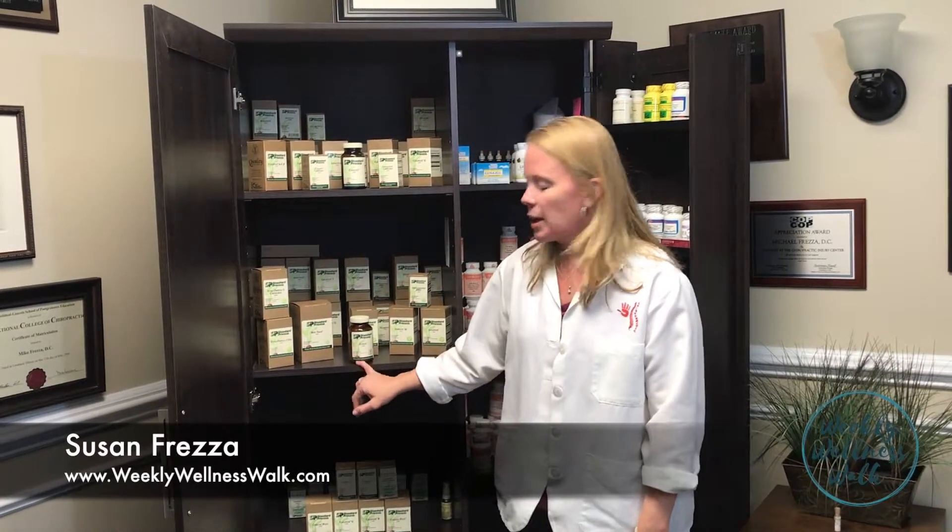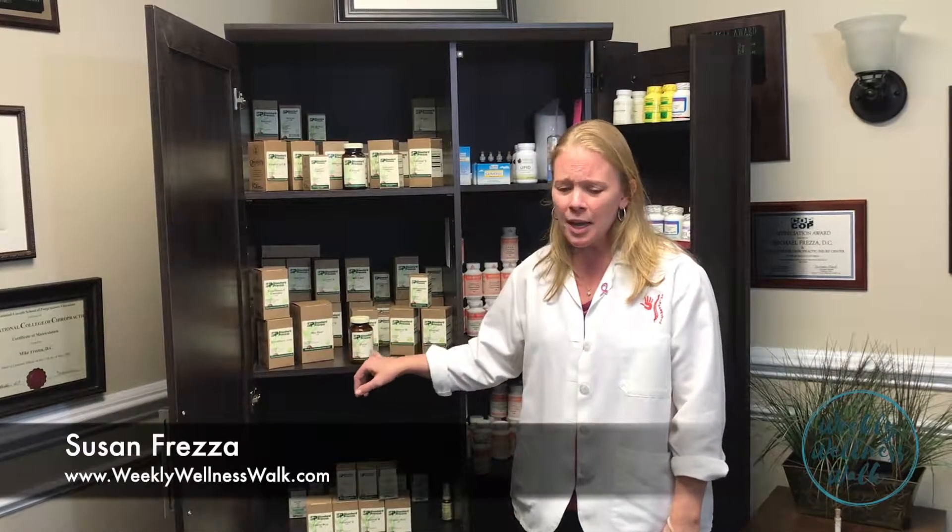And the last supplement we want to talk about is Zypan. Zypan is great for overall digestion. I mean, let's face it, we all eat at weird hours, weird times. Sometimes we eat out, we eat in. Sometimes something just doesn't agree with you. Zypan can be your savior in that sense. It's a really great supplement. We always keep it on hand. You never know when you're going to have an issue with digestive problems. That's all I've got for the top 13 supplements we use at home. I hope you enjoyed watching part one and part two. Have a great day.